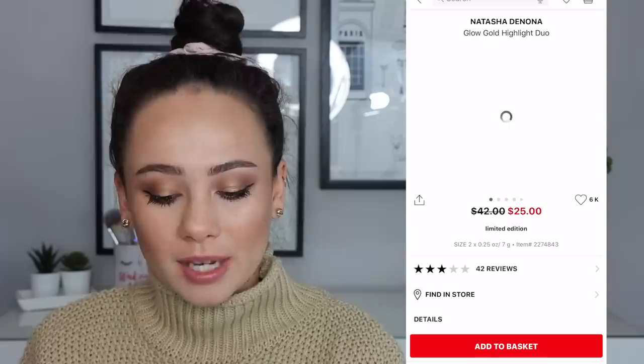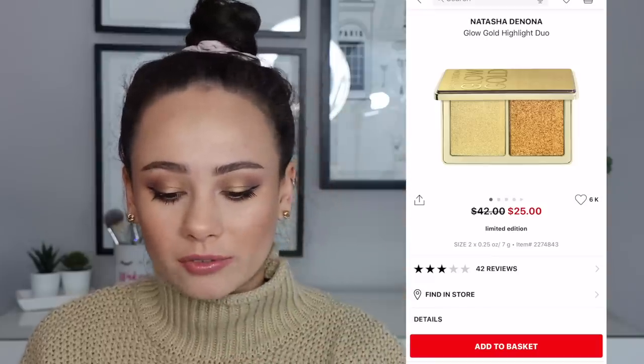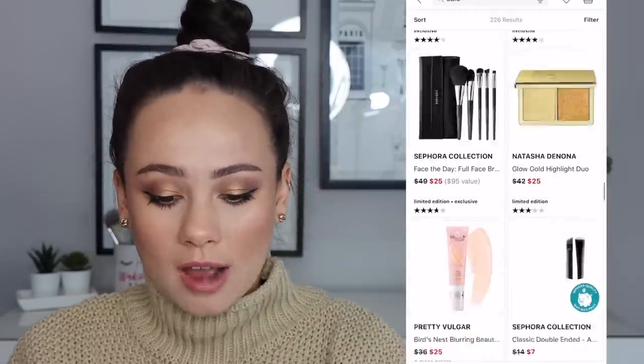Don't buy this — this is a bust even if it's $10. This does not work. The color doesn't show up. It's a glittery mess all over your face.